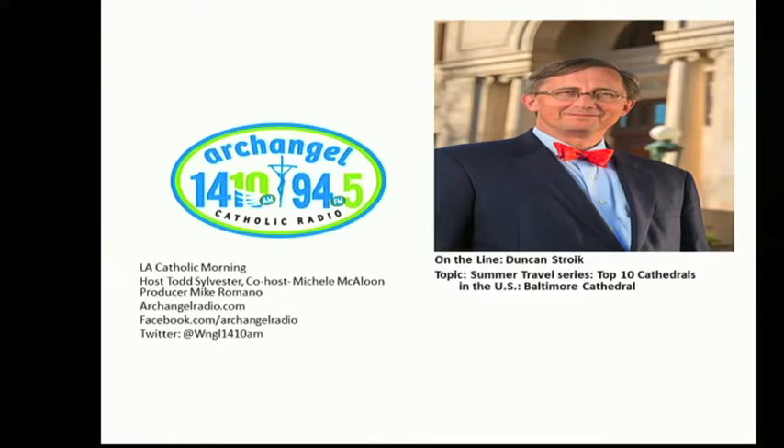Can you imagine how scary that was without OSHA? Yes — without OSHA, oh my gosh! We are speaking with Duncan Stroik on the Basilica of the Assumption in Baltimore, Maryland — America's First Cathedral. If you want to take a look at this, go to americasfirstcathedral.org. There's a beautiful virtual tour where you can almost walk through it. Now, tell us a little bit about the paintings in this cathedral.